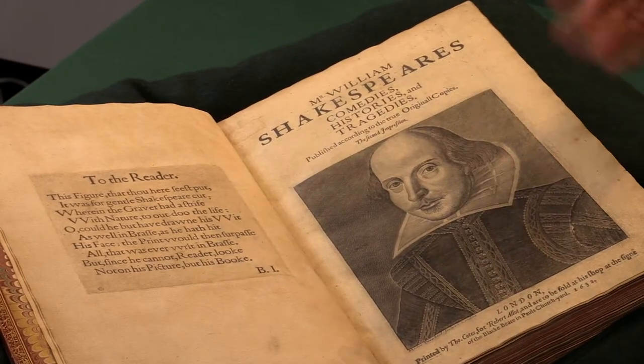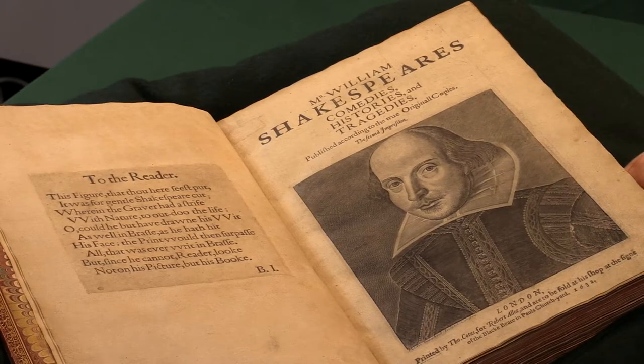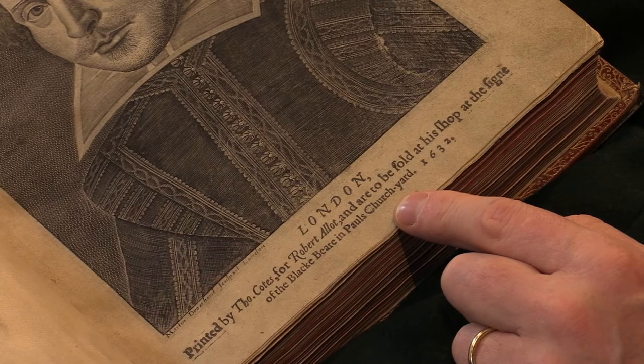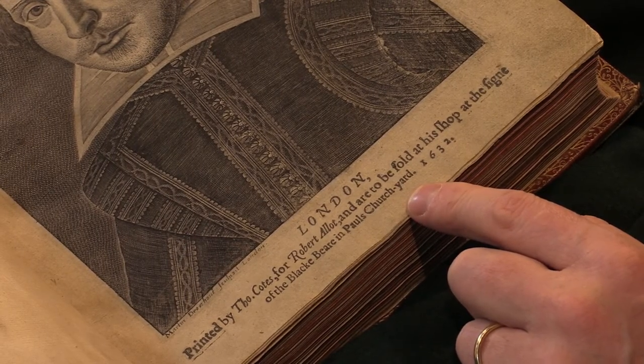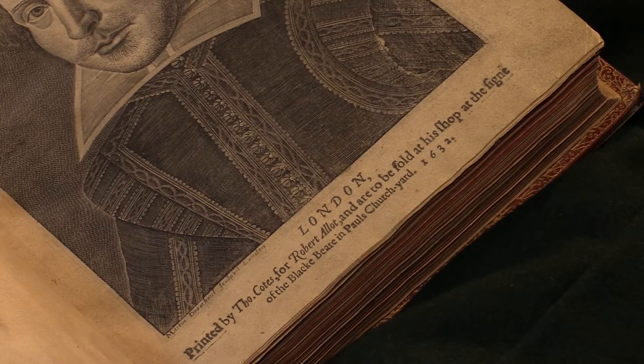Here we see that the second folio has the portrait on the title page — the famous portrait of Shakespeare — and the imprint tells us that this copy was printed by Thomas Coates for Robert Allert and are to be sold at his shop in Paul's Churchyard in 1632, at the sign of the Black Bear.